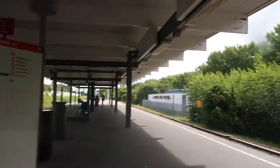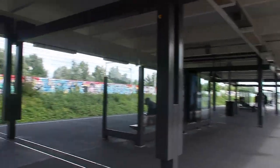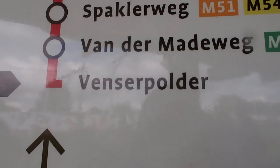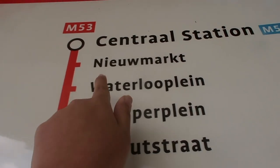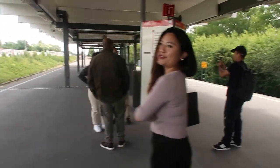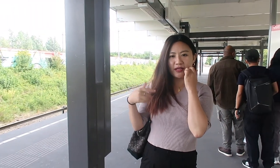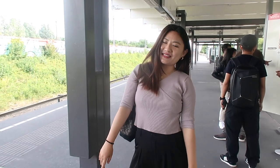Finally at the platform waiting for the train — it's an open platform and the weather is so chill. We are currently here and need to go all the way up to Central Station. It's about 10 or 11 minutes by train. We missed this train because our friends were left behind, so we're waiting another 11 minutes for the next one.